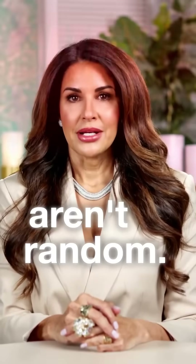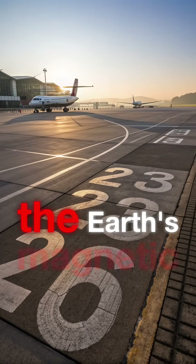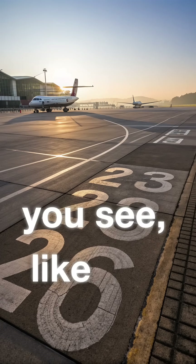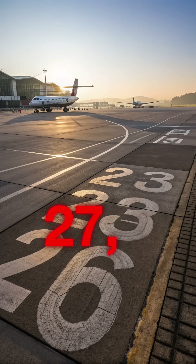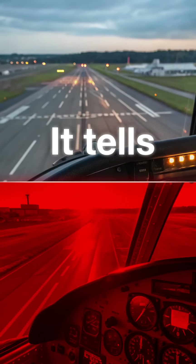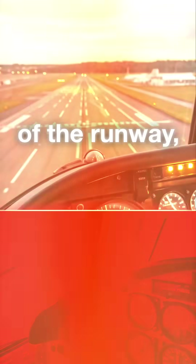Runway numbers aren't random — they're based on the Earth's magnetic field. Every runway number you see, like 09, 27, or 36, isn't just an ID. It tells you the magnetic heading of the runway, rounded to the nearest 10 degrees.